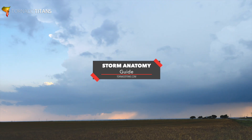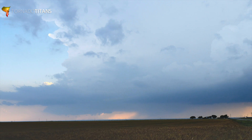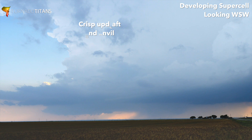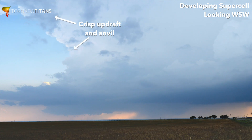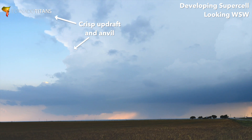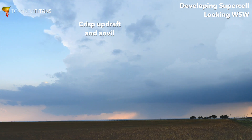We've got a distant view of a developing supercell. Oh my gosh, this is very beautiful. The first thing to notice — look at the crispness of the edge of the updraft. Look at it all the way up. That is a sign that this storm is getting stronger. We're in good shape today.